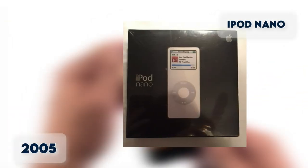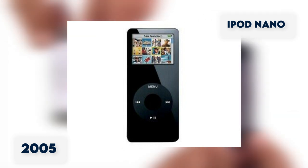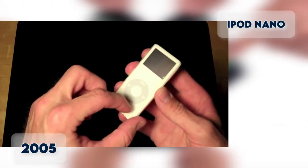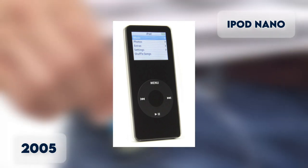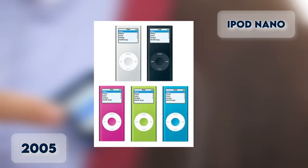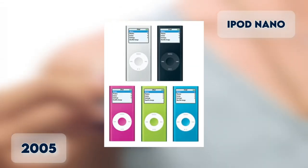iPod Nano 2005. Released in September 2005, the iPod Nano was designed to replace the iPod Mini. The Nano was the smallest MP3 player on the market when released and was sold in two colors: white and black. Smaller than the iPod Mini, it features a color display combined with a click wheel and flash memory, which can transfer both music and pictures via USB cable. Capacity is 1 to 4GB. A second generation was released a year later with an aluminum casing in five different colors.